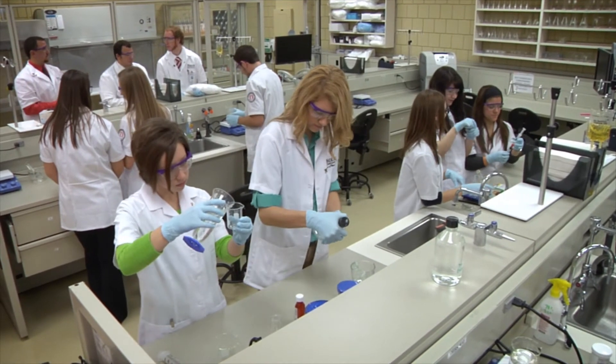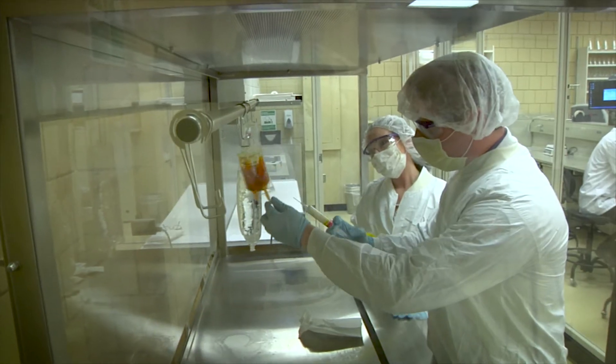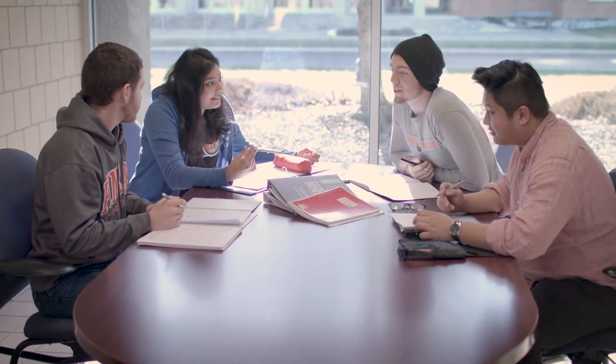The College of Pharmacy provides students with state-of-the-art laboratory equipment, innovative experiential learning practices, and a supportive community to help guide you through the zero plus six doctorate program.